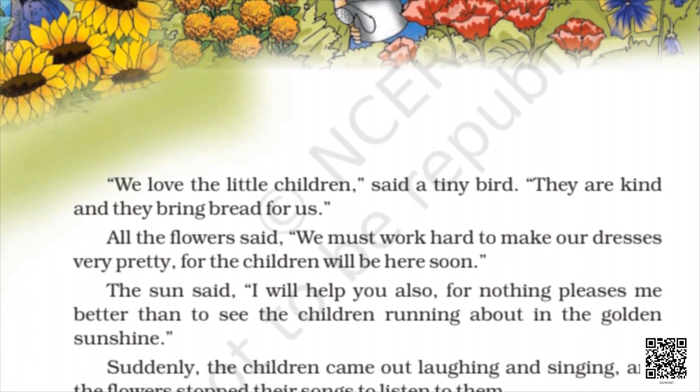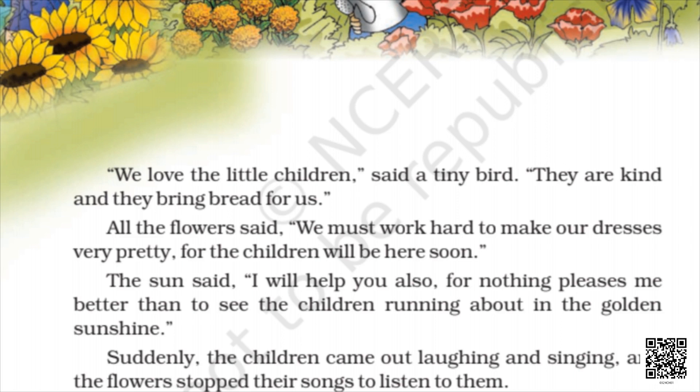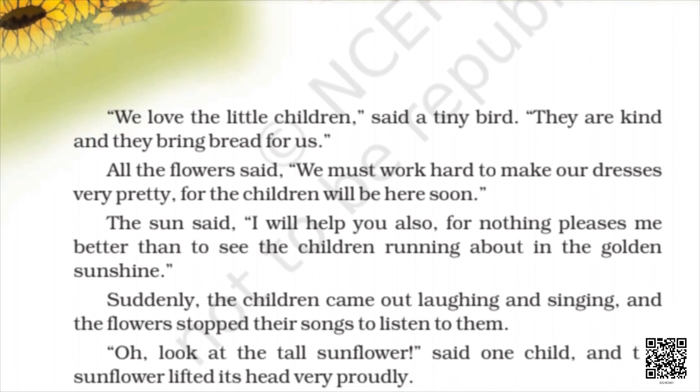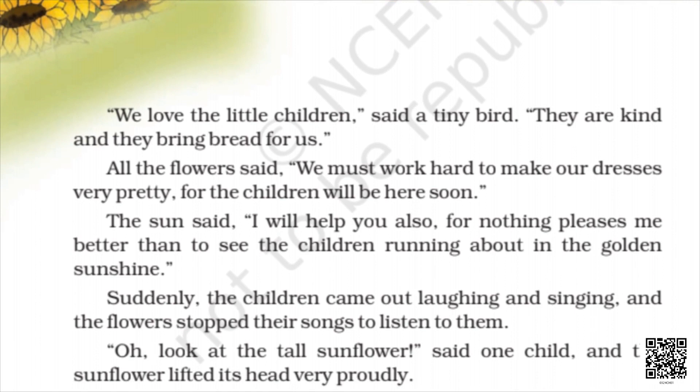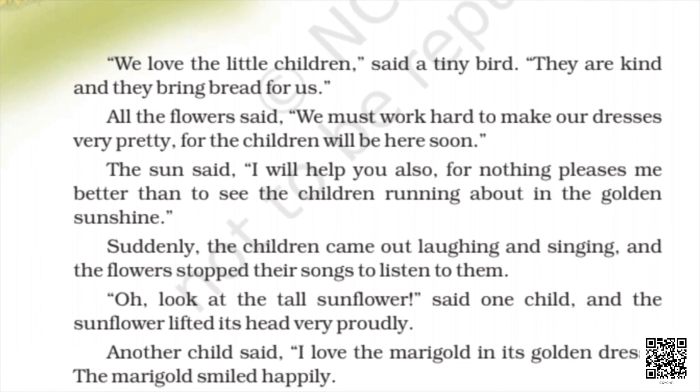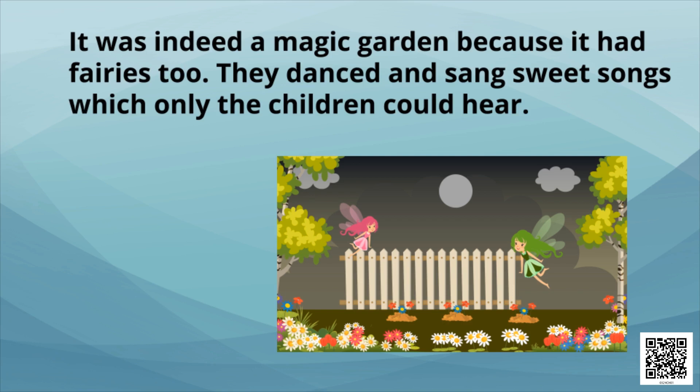Suddenly the children came out, laughing and singing, and the flowers stopped their songs to listen to them. One child said: oh, look at the tall sunflower! And the sunflower lifted its head very proudly. Another child said: I love the marigold in its golden dress. The marigold smiled happily.